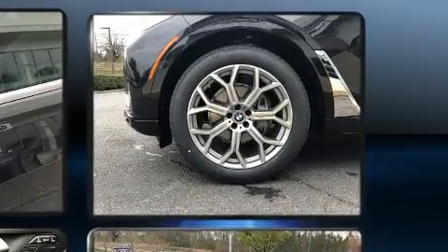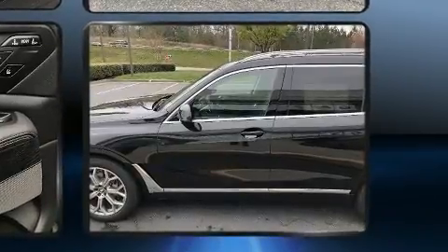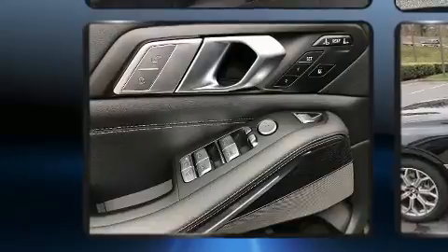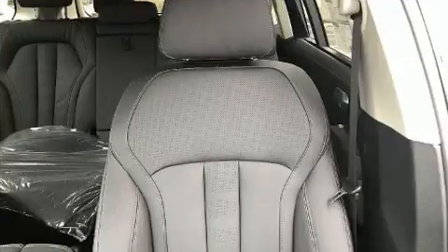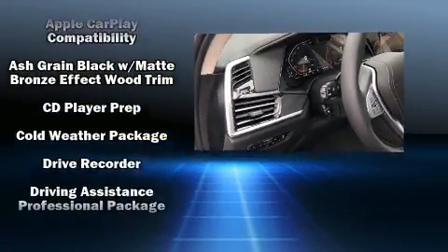Passengers in the third row enjoy seat back reclining functionality, providing an extra level of comfort and convenience. Audio features include an AM/FM radio, a 20 gigabyte hard drive, and 16 speakers, yielding a symphony-like audio experience.